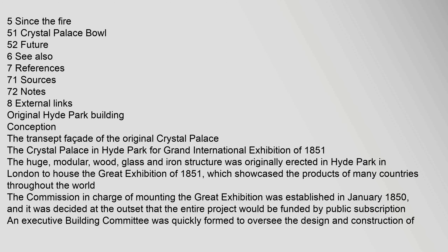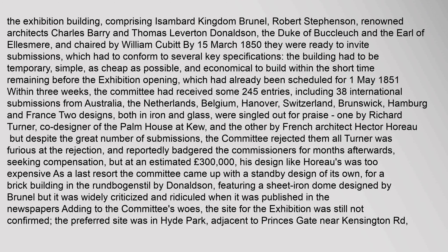The structure showcased the products of many countries throughout the world. The commission in charge of mounting the Great Exhibition was established in January 1850, and it was decided at the outset that the entire project would be funded by public subscription. An executive building committee was quickly formed to oversee the design and construction of the exhibition building.